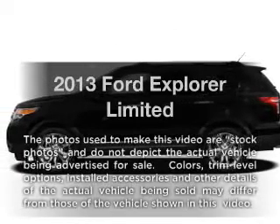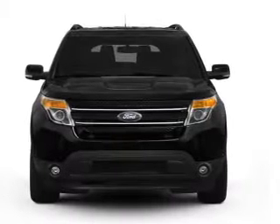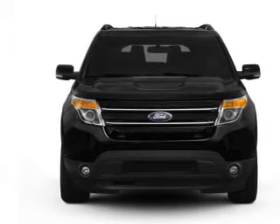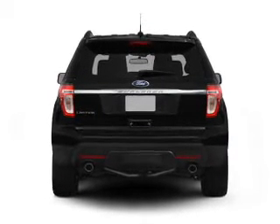Imagine yourself in this 2013 Ford Explorer — everything you need under one roof with this great vehicle. With a reliable six-cylinder engine, the powertrain includes four-wheel drive, driven by a six-speed automatic transmission.